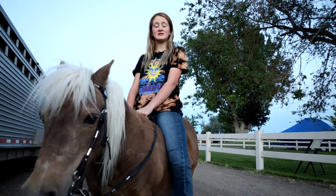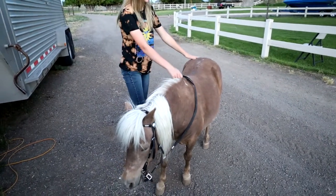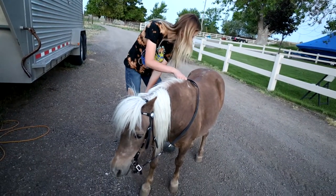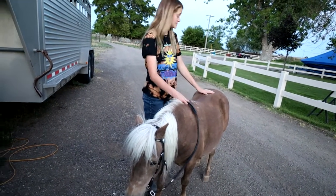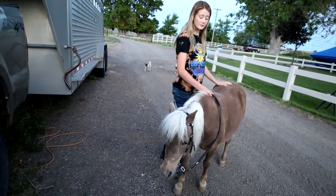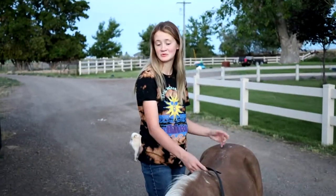So this is Taffy. She's super sweet. She is a dark palomino — like a chocolate with a white mane and toe. Usually these palominos are a little lighter than this, so it's kind of unusual.